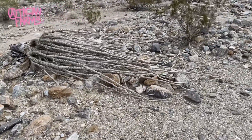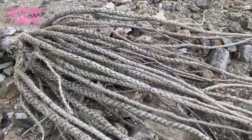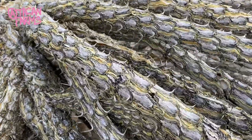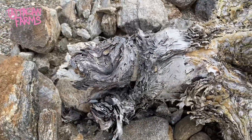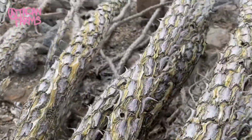This fouquieria obviously got blown over at some point and it's well on its way to being dead, but the base here provides some great visuals. The bark and color pattern is something I personally enjoy in the genus fouquieria.